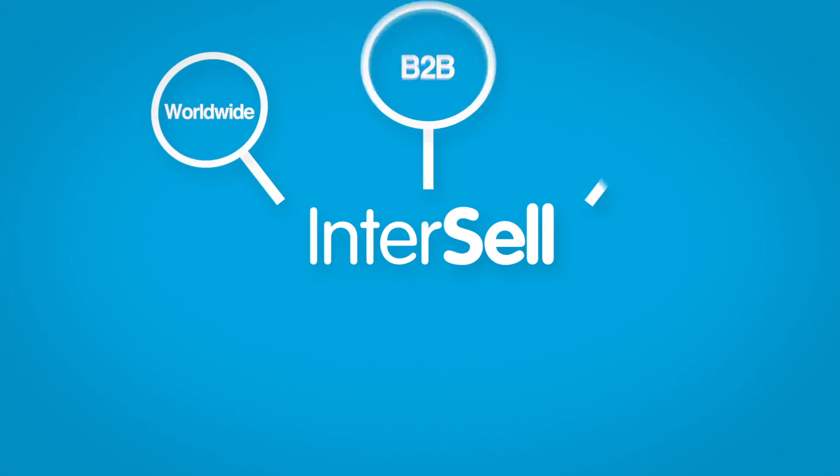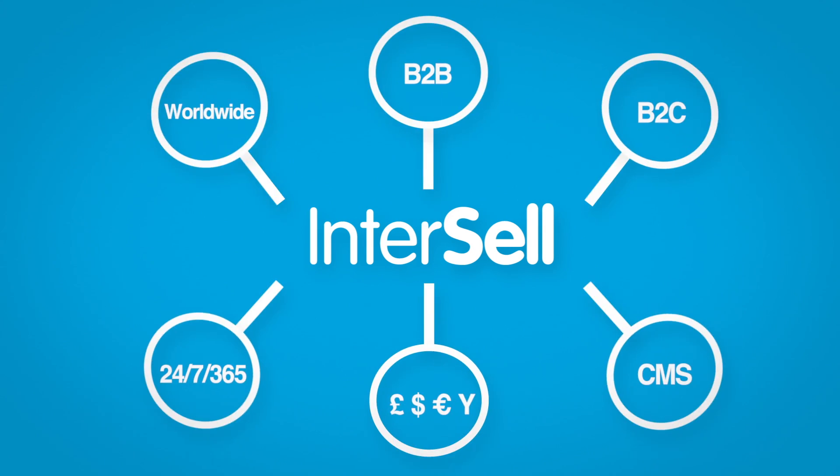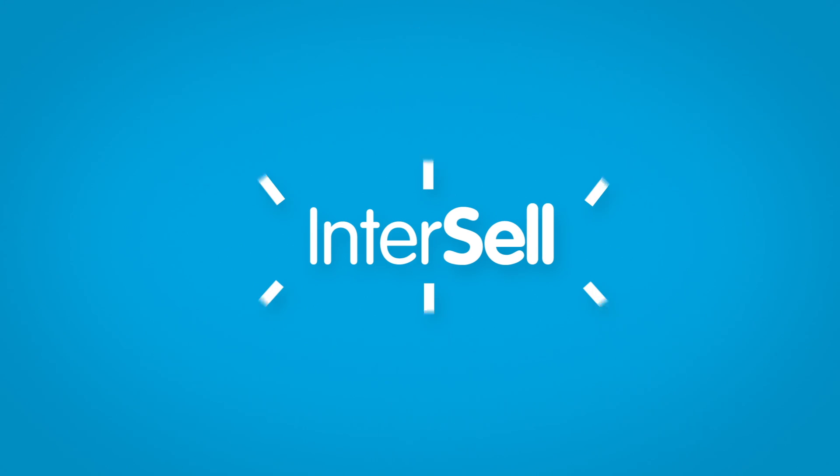With Intercel eCommerce, you're now open for business 24 hours a day worldwide with a fully content-managed website with your customers' trade pricing.